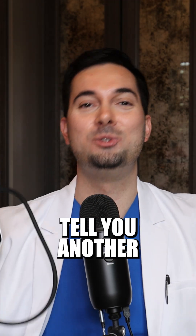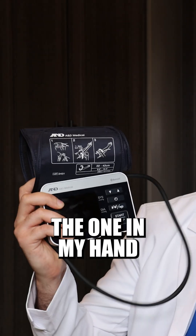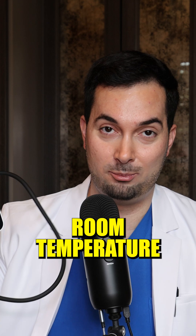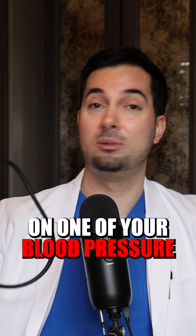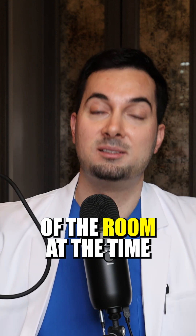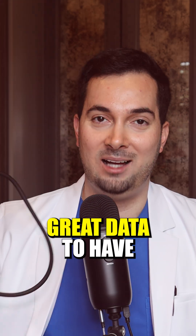Another fantastic feature of our A&E Medical Precision Check Pro device — the one in my hand — is that it also records the ambient room temperature with every blood pressure reading you take. The beauty of that is if you have an outlier on one of your blood pressure readings, you've always got the temperature of the room at that time, so you may be able to find a correlation, and it's just great data to have.